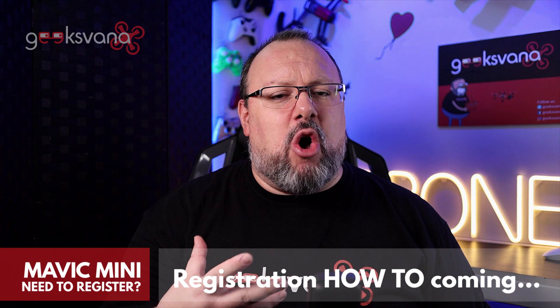What do you think of these changes? Are you concerned about having to register your Mavic Mini? Let me know in the comments below — I really do enjoy all the interaction with viewers on Geeksvana.